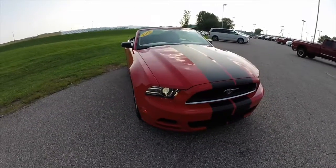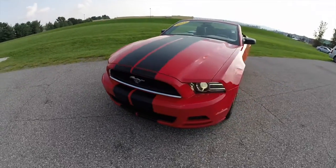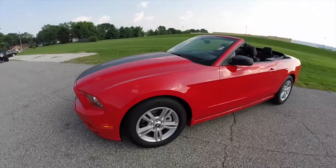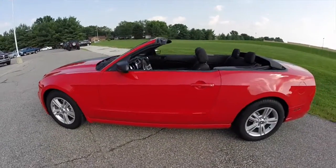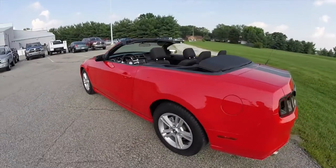Hello everyone, today let's take a quick walk around look at this 2013 Ford Mustang convertible. This Mustang is painted in Race Red with black accent stripes and has a charcoal black cloth interior.